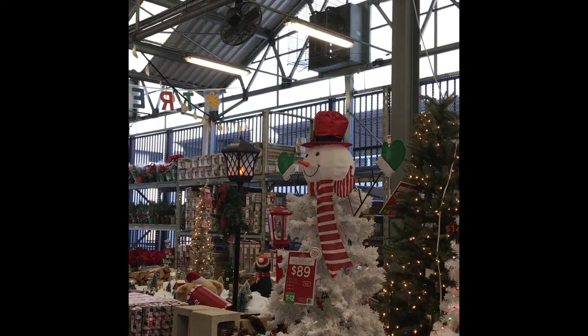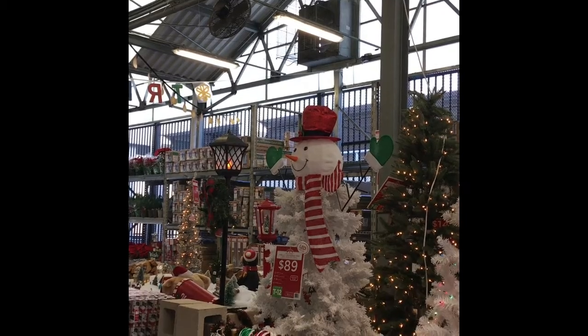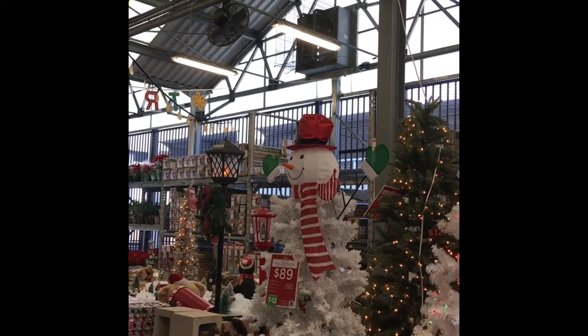Hi everybody, welcome to my Christmas tree video. I'm here at the Walmart store in Calcary Plaza. The address is 415 Village Parkway.